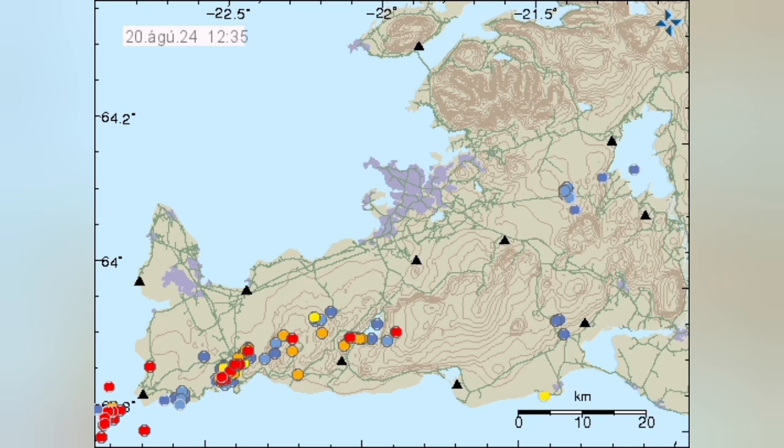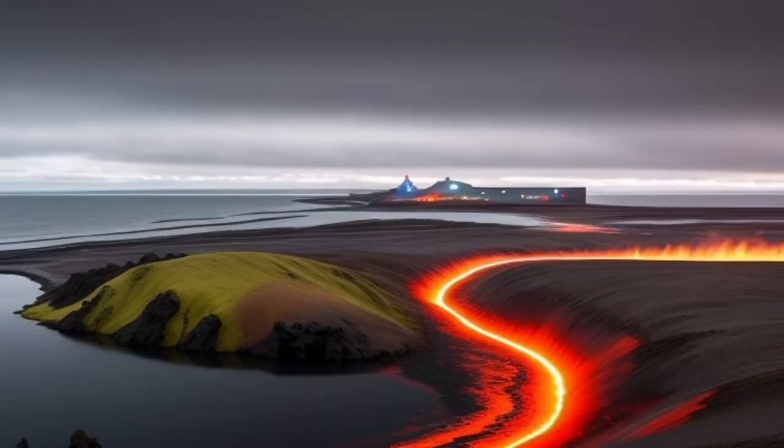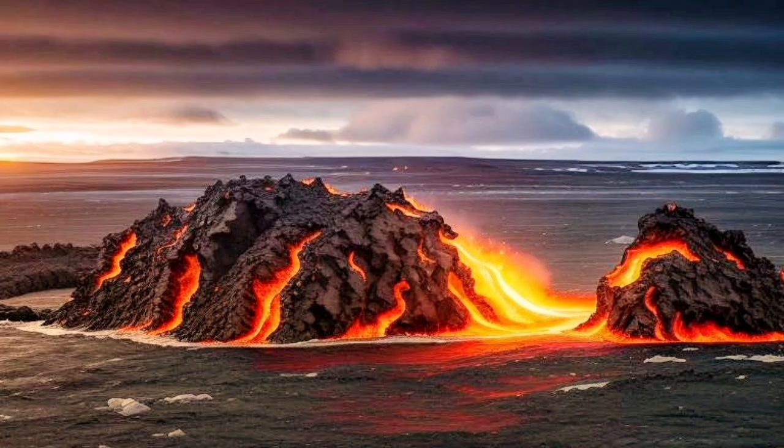Even if an eruption happens, we will not see it — these are under the sea. We are lucky that Iceland exists, and we can actually see when these things happen on the land, like what we saw in the past few months in the Reykjanes Peninsula in the Svartsengi volcanic system.